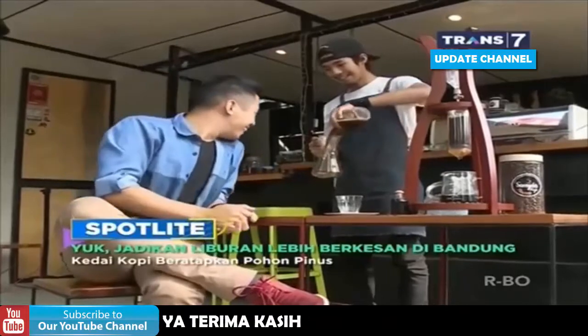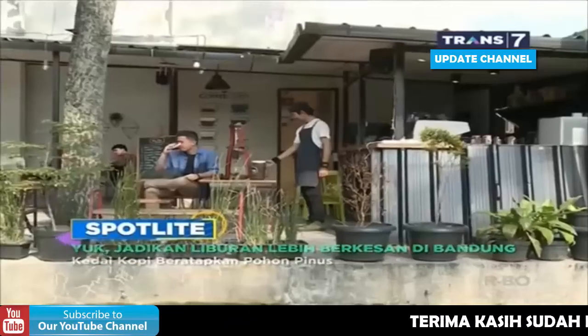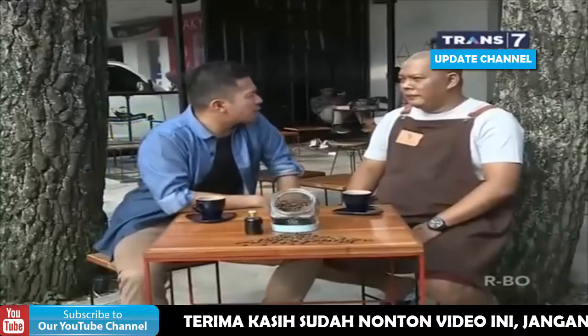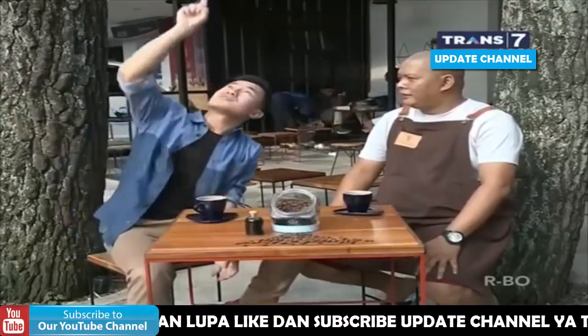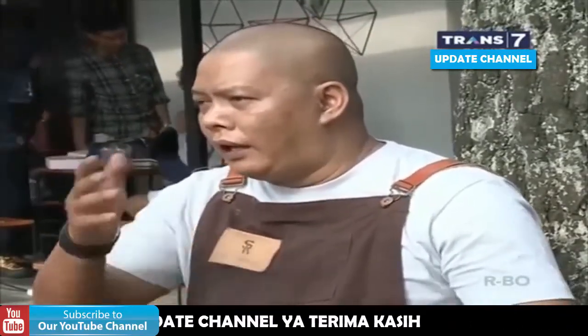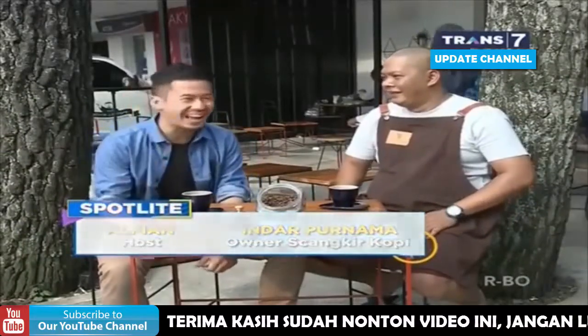Kopi saya udah kelar. Saya mau nanya nih, ini tempat sudah buka berapa lama? Udah sekitar 2 tahun. Nah, satu lagi yang bikin saya penasaran. Ini kan ada 2 pohon pinus di sini, unik banget tempatnya. Dan saya bisa langsung lihat langit ke atasnya. Kenapa pakai konsep kayak gini? Konsepnya sih back to nature, balik lagi ke alam, tetap punya udara segar. Jadi kopinya enak. Denger-denger, katanya Kang Emil sering ngopi di sini, bener gak? Bener banget. Kopi favoritnya apa? Black kopi. Kang Emil ya.